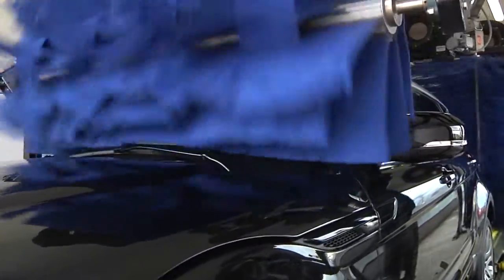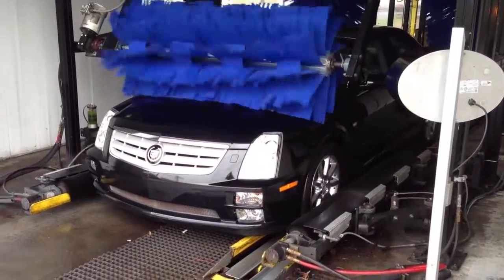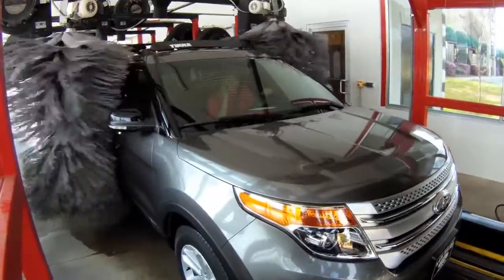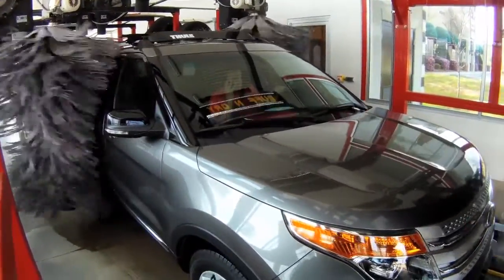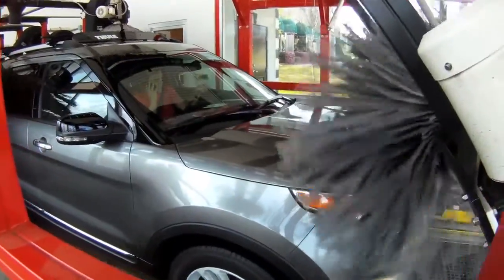Our site designers can evaluate your existing tunnel equipment layout and present what options are available to offer this money-making extra service. Sunny's Buff and Dry machine easily adapts to most locations and is a great addition for both express exterior and full serve washes.